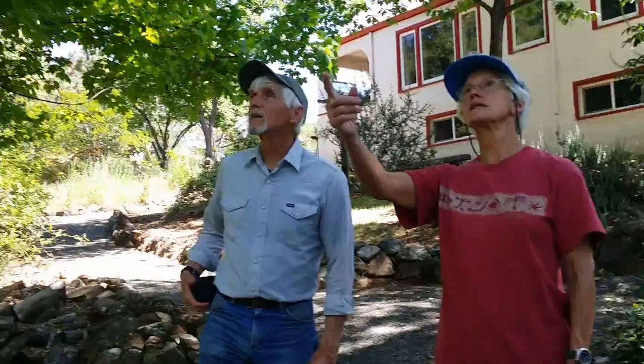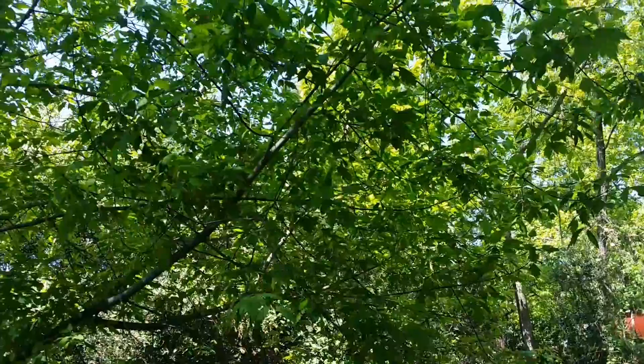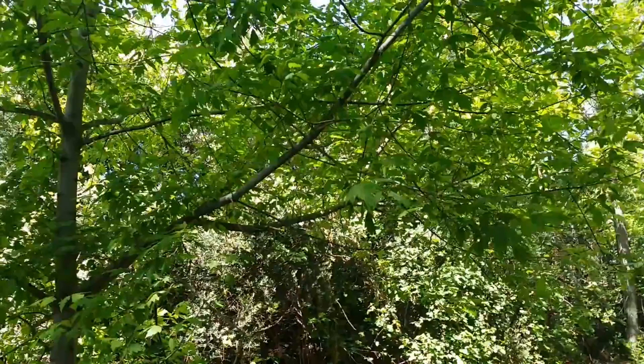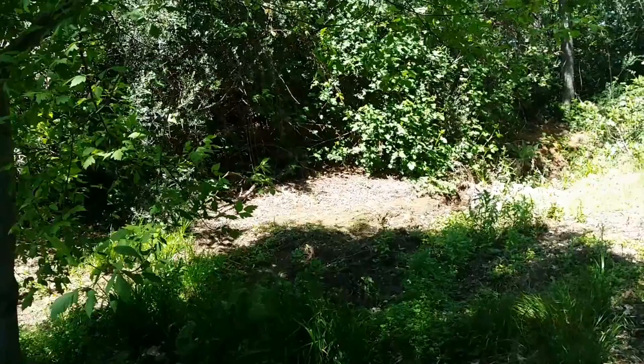This is a native — Acer negundo, the native box elder maple. We planted that from a cutting we did in a propagation workshop in Chico — out at For-All Native Nursery. Does this creek run a lot of the year?